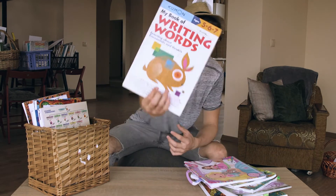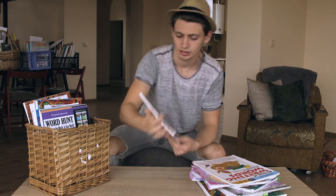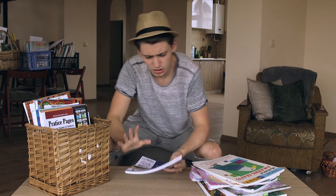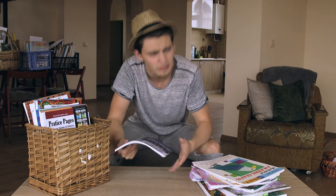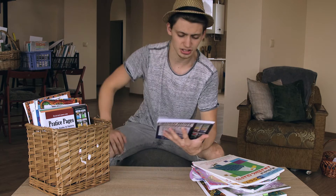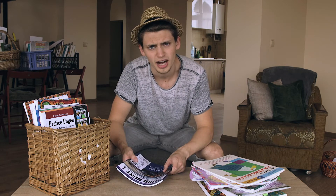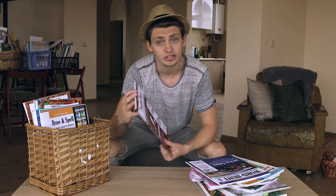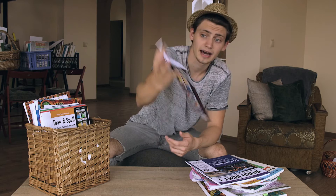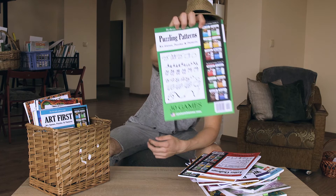Next: My Book of Writing Words, My Book of Amazing Crafts, and Word Hunt. This is one of the dyslexia game series — these books are really a lot of fun even if you don't have dyslexia. Just little activities you can do, great for teaching a small child. Another dyslexia book: Practice Pages, Art Games, Puzzles and Patterns, Draw and Spell, Letter Challenge, and Puzzling Patterns Art.